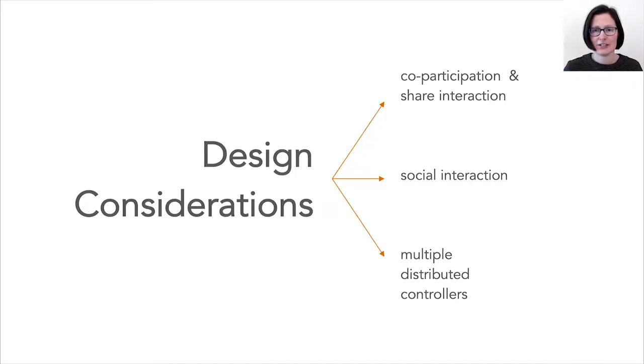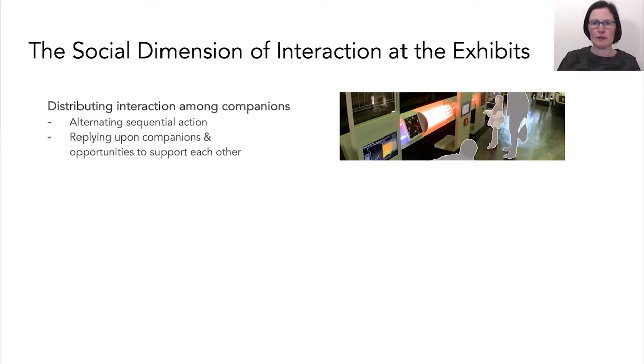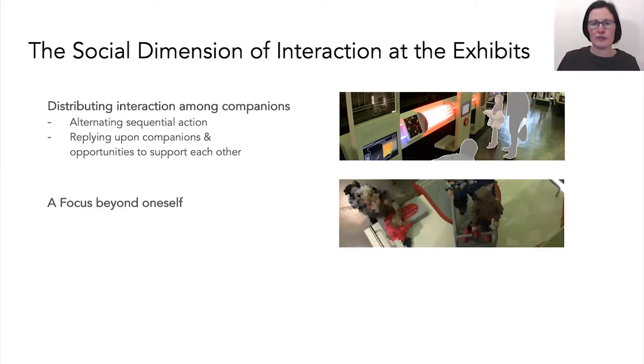We suggest these are considerations when designing to support co-participation, shared interaction and social interaction between companions at interactive exhibits that have multiple controllers. In our discussion, we talk about the interaction with the exhibit being distributed among group members in a way that led to alternating sequential interaction, referring back and forth between each other using the different controllers and resources, rather than individuals interacting with the exhibit in a more independent way simultaneously. This created an interaction where companions relied upon each other, presenting opportunities to support each other and encouraging visitors to focus beyond themselves.